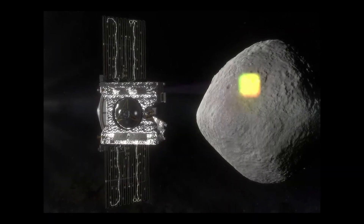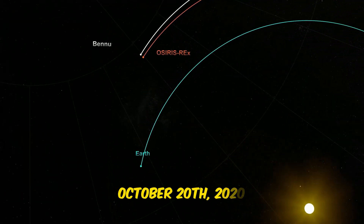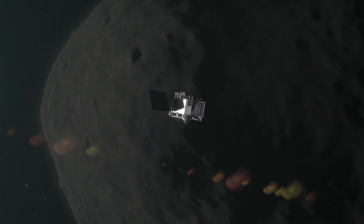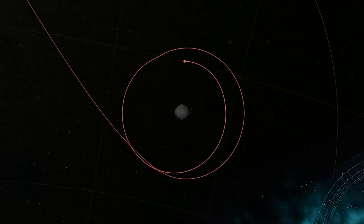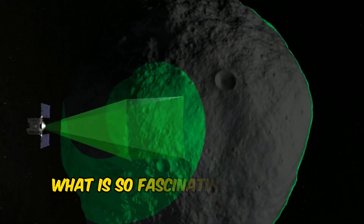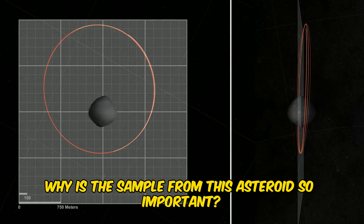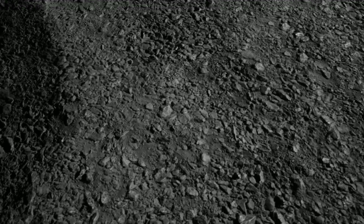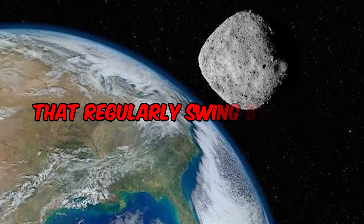Why so? Because asteroid Bennu is adorned with rich carbon deposits. It was October 20th, 2020, when the OSIRIS spacecraft made a dramatic touchdown on Bennu. During its brief stay, it retrieved a sample from the surface of the asteroid. But what is so fascinating about Bennu? Bennu is not just another space rock — it is part of an elite group of celestial objects that regularly swing by Earth.